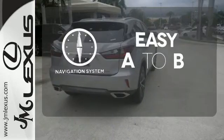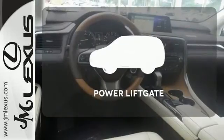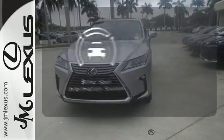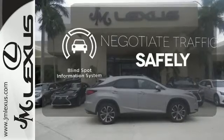Feel confident getting from point A to point B with a navigation system. The power liftgate offers automatic rear door operation with the push of a button. Safety comes from being aware of your surroundings, and for that, the blind spot indicator can't be beat.